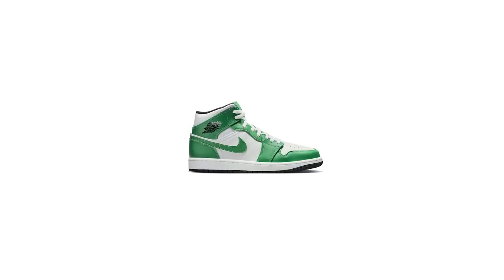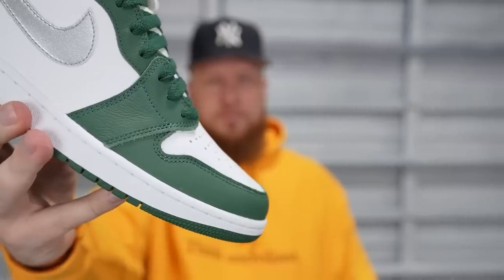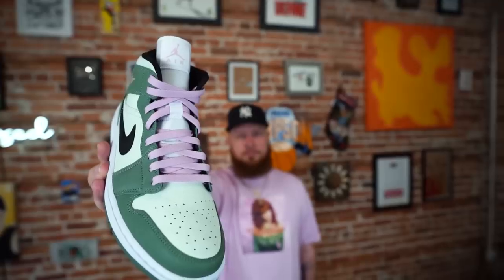The Pine Green is a little more subtle. Putting green on a Jordan 1 is not a new thing either — in March they had a Jordan 1 Mid that was essentially this same shade. Back in 2020 there was a women's Lucky Green that dropped, a little more of a Heineken shade if memory serves. There was also the Gorge Green Jordan 1 not too long ago, a much different shade. A Jordan 1 plus the color green is not a new thing — the Jordan 1 has pretty much seen every color at this point.